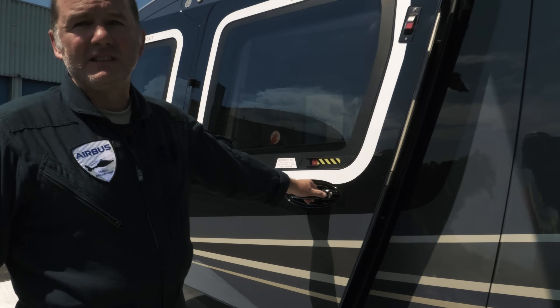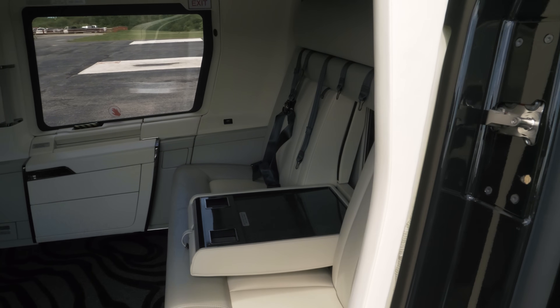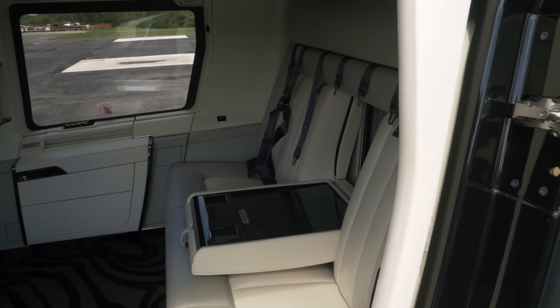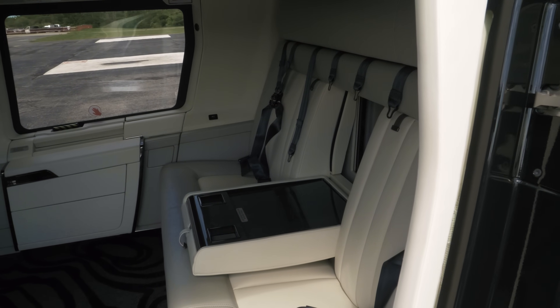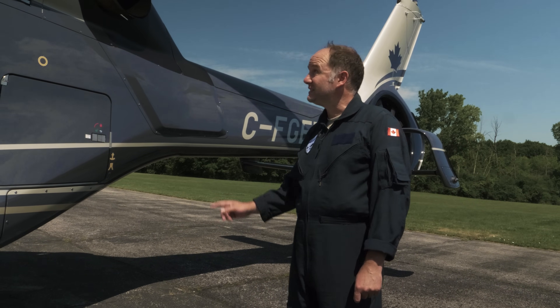This H-160 is equipped with a VIP ACH interior with an eight-seat configuration. The helicopter is powered by two Arrano 1A engines made by Safran.